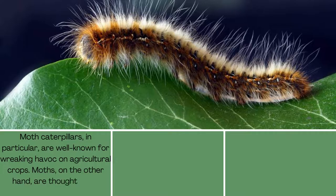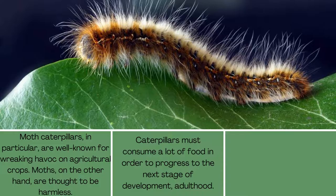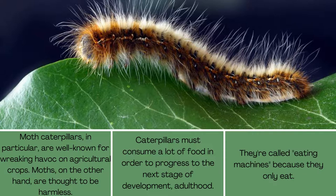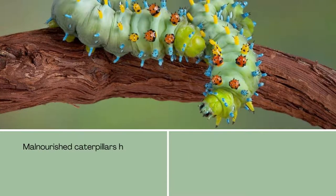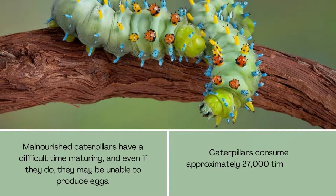Moths, on the other hand, are thought to be harmless. Caterpillars must consume a lot of food in order to progress to the next stage of development — adulthood. They're called eating machines because they only eat. Malnourished caterpillars have a difficult time maturing, and even if they do, they may be unable to produce eggs. Caterpillars consume approximately 27,000 times their body weight in their lifetime.